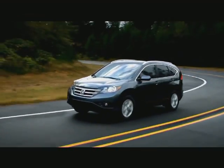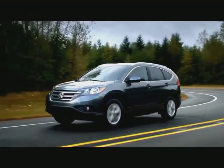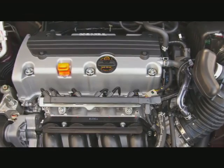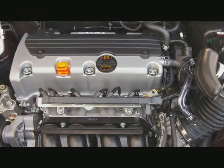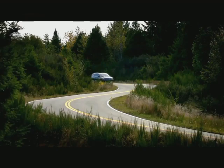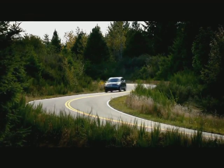The brand new 2013 Honda CR-V is a 4th generation CR-V and is powered with a 2.4-litre i-VTEC inline 4 engine with an output of 185hp and 163lb-ft of torque, along with all-new real-time all-wheel drive with intelligent control system.